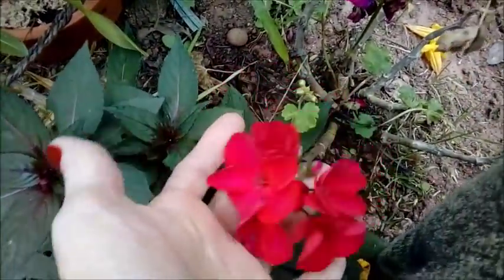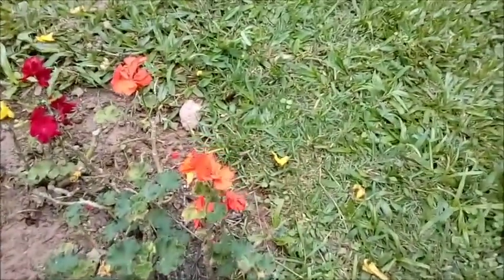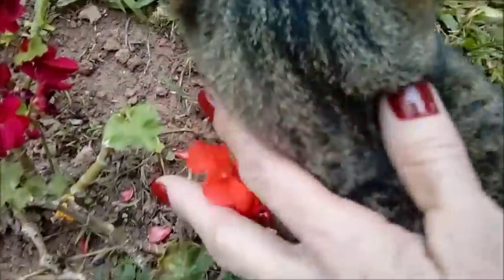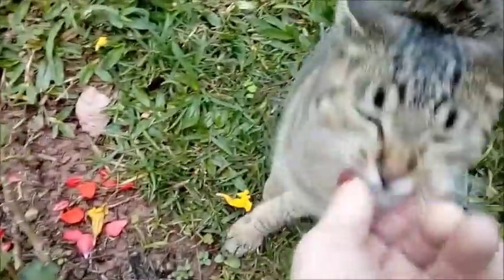Que lindo gerânio vermelho. Gerânio laranja, olha que lindo. E a Olívia. Que gatinha mais fofa.